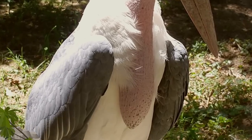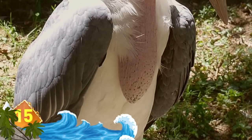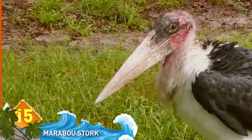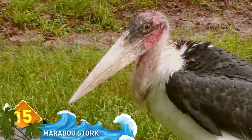Marabou Stork. Standing over 5 feet tall with a wingspan of over 10 feet, these African birds have a very imposing presence. They scavenge large carrion and are known to eat other birds, including flamingos.